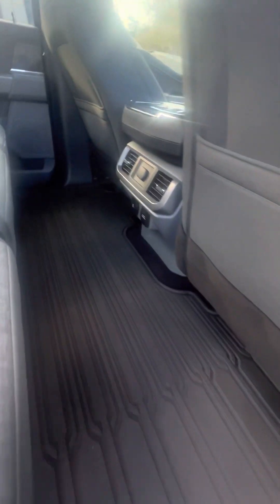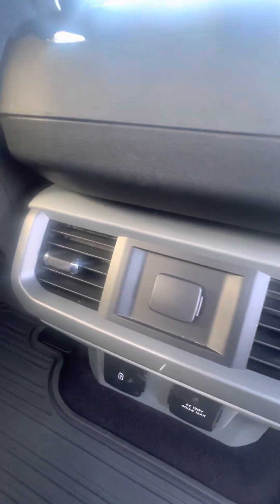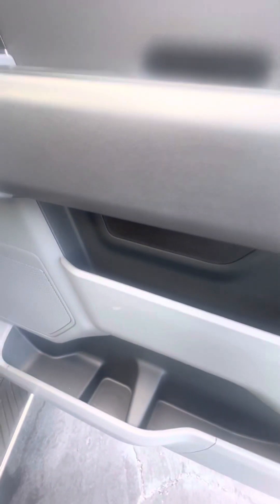Now we get to the second row. All-weather mat. Multiple phone chargers. Heating and cool vents in the back. Cup holders, and cup holders on the side door as well.